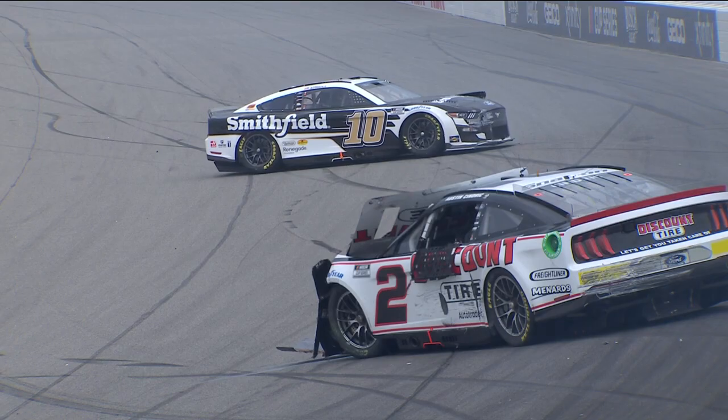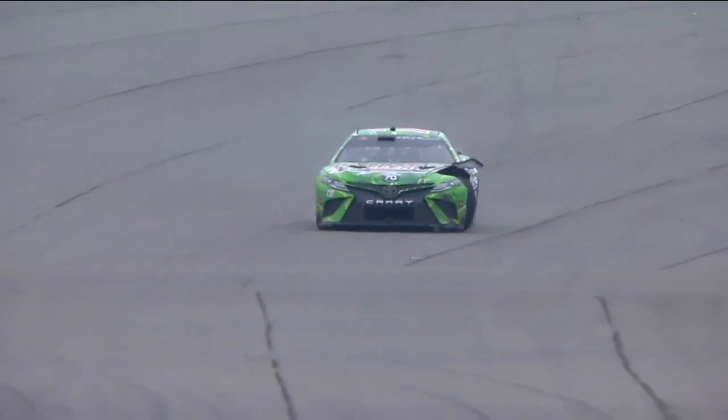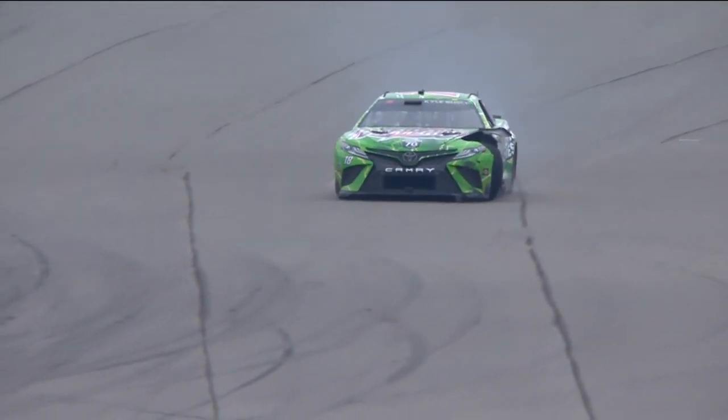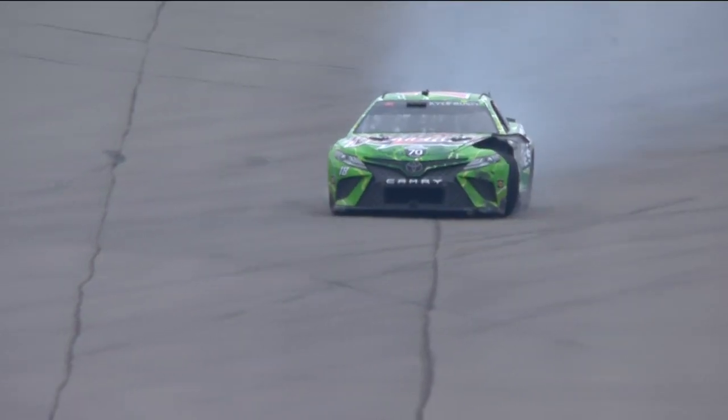Austin Cindric drops the window a bit in frustration. Big damage to the 18 car — high hopes. He's on that career longest streak of not finishing inside the top 10.